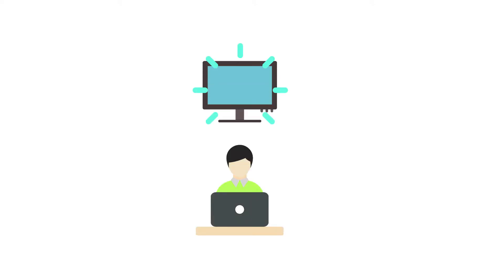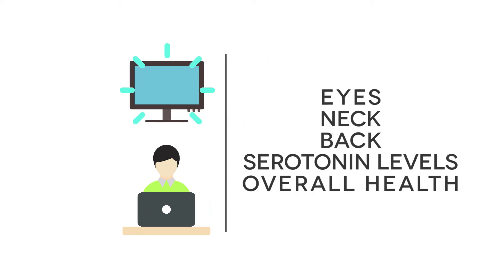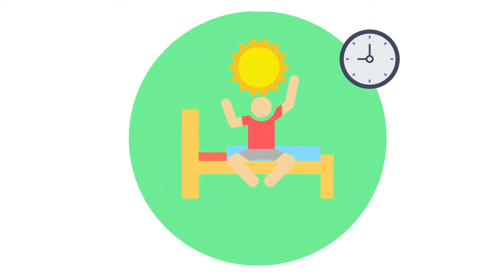Blue light is light that is emitted from electronic devices such as computers or phones. Staring at artificial blue light too often affects your entire system — your eyes, neck and back, serotonin levels, and overall health. It also affects your circadian rhythm if you stare at devices too often at night, which is your body's natural clock that lets you know when to sleep and wake up.